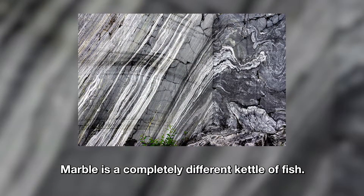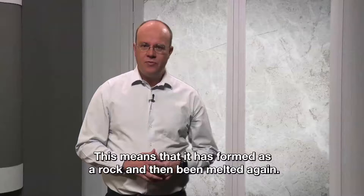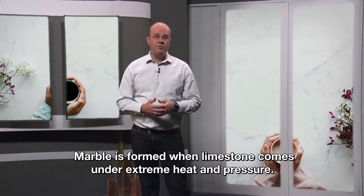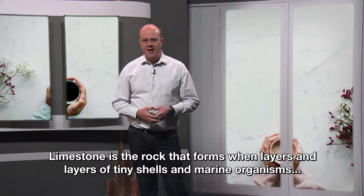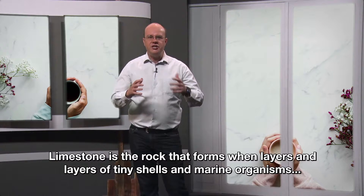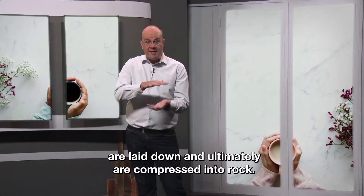Marble is a completely different kettle of fish. Marble is what we call a metamorphic rock. That means that it is formed as a rock and then been melted again. Marble is formed when limestone comes under extreme heat and pressure. Limestone is the rock that forms when layers and layers of tiny shells and marine organisms are laid down and ultimately are compressed into rock.